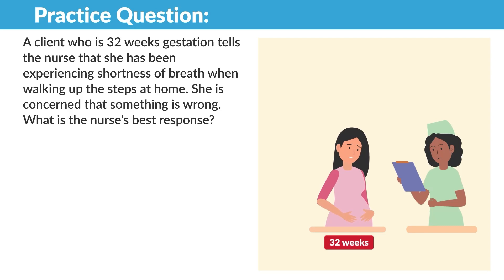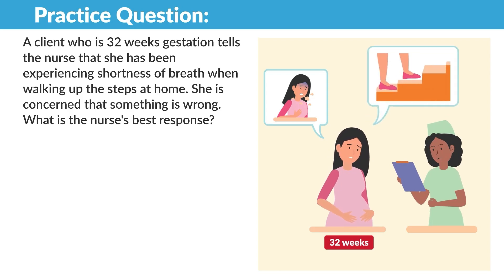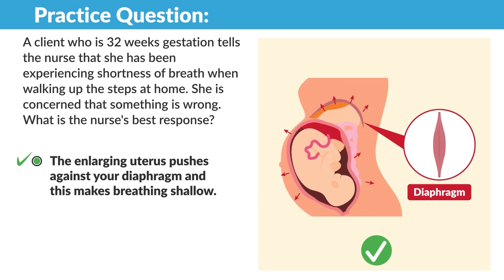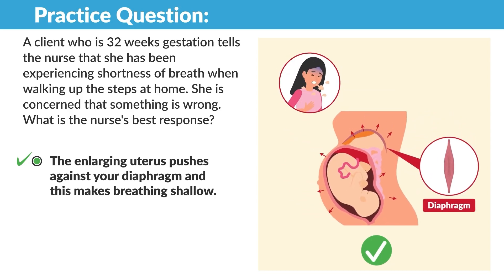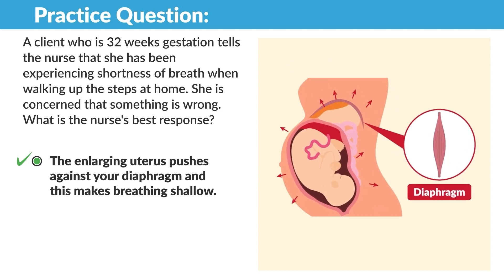Practice question: A client at 32 weeks gestation tells the nurse she has been experiencing shortness of breath when walking up the steps at home. She is concerned that something is wrong. The nurse's best response is that the enlarging uterus pushes against the diaphragm, making breathing shallow.